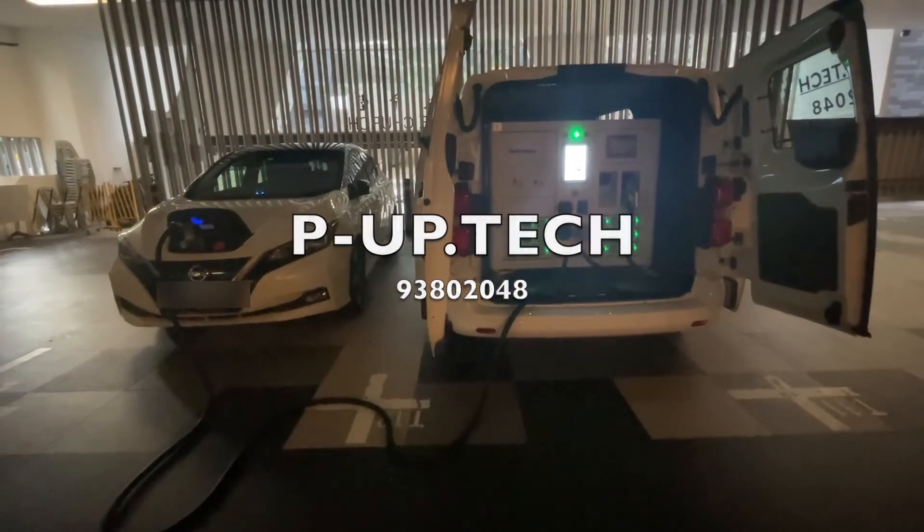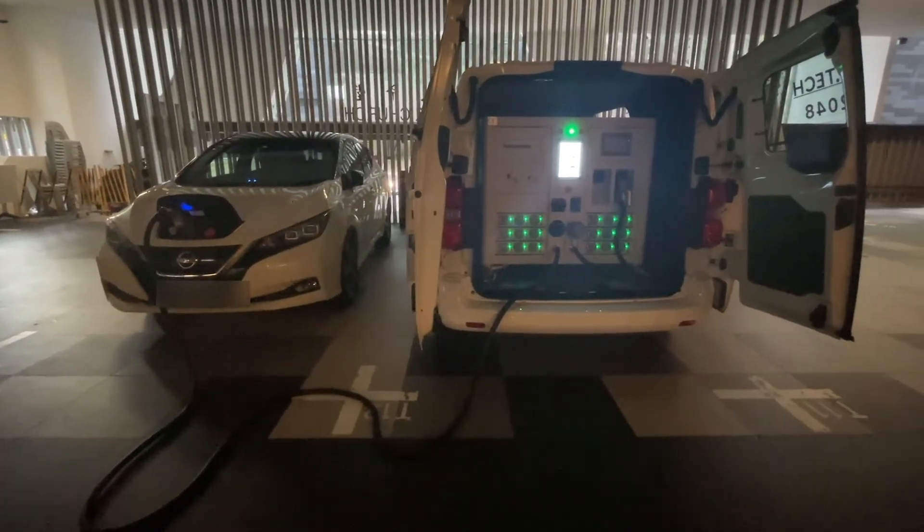This is a good alternative if you want a charger to come to you. I'd like to thank Darren for giving me this opportunity to show you this charger. Thank you for watching — if you'd like more information, I have links below. Catch you in the next video!